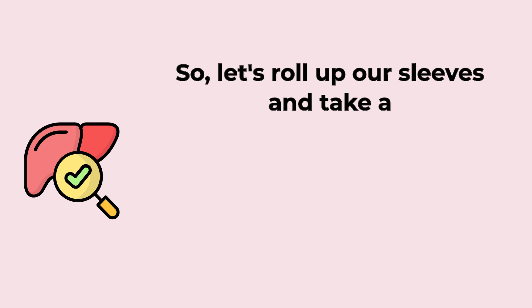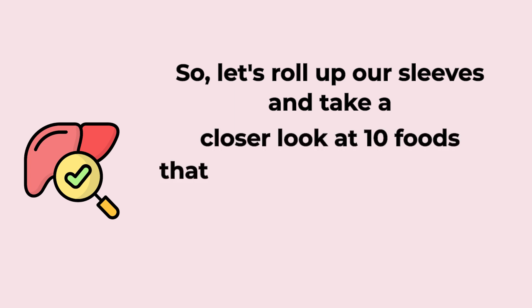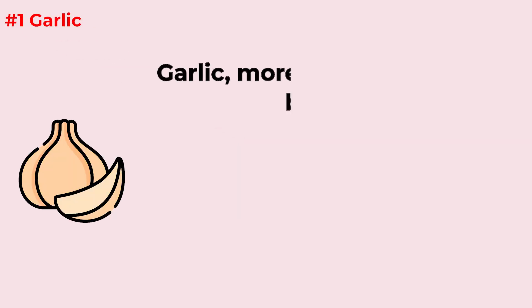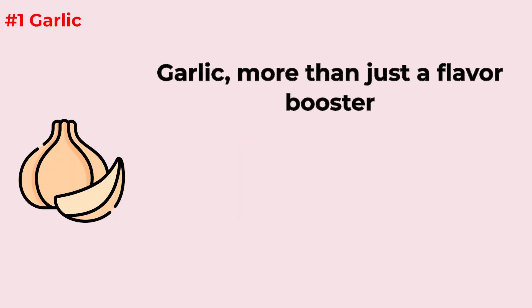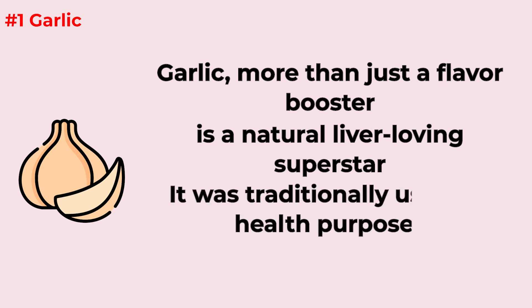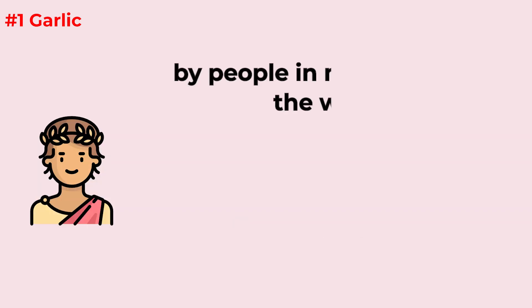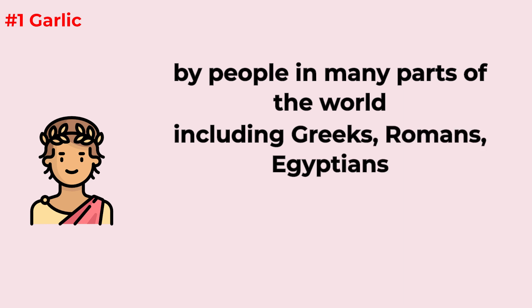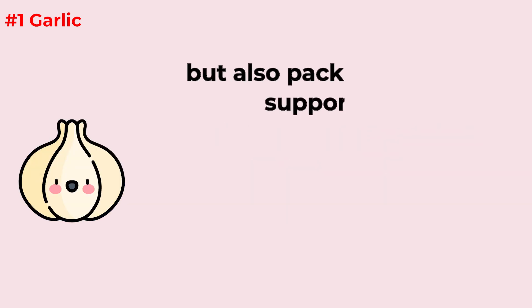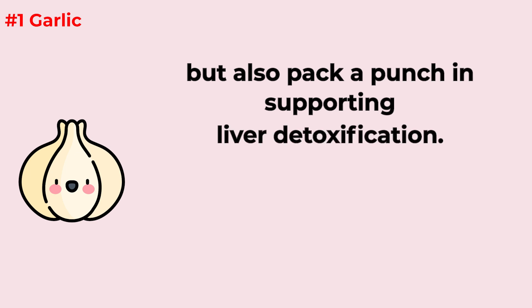Let's take a closer look at 10 foods that naturally detox the liver. Garlic — it's more than just a flavor booster; it's a natural, liver-loving superstar. It was traditionally used for health purposes by people in many parts of the world, including Greeks, Romans, Egyptians, Chinese, and Japanese. It contains compounds like allicin, which not only lend that characteristic pungent aroma, but also pack a punch in supporting liver detoxification.